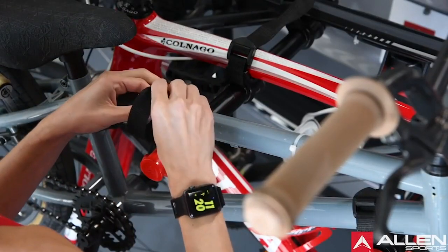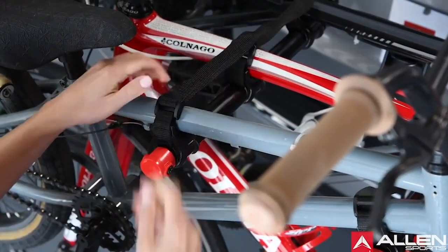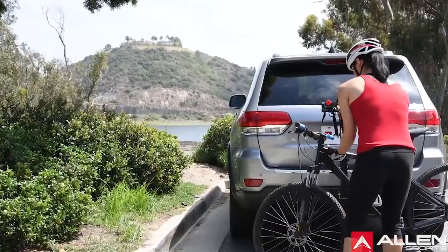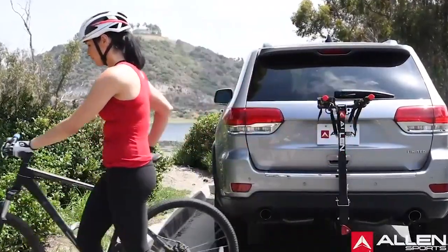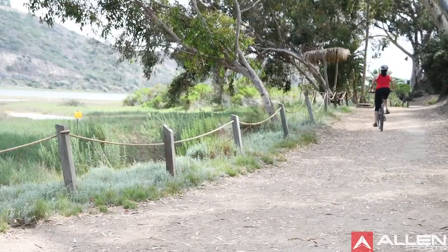Have you yet made up your mind about which car rack is best suited for you? Well, just wait a moment because we still have one that's worth mentioning. And now let's check out our final item.